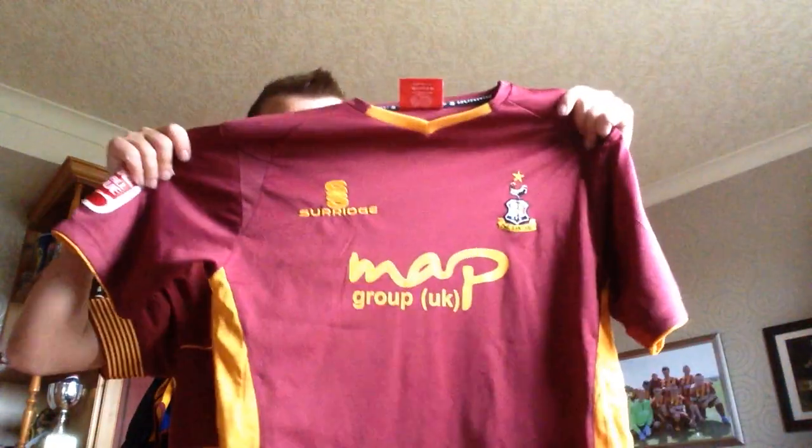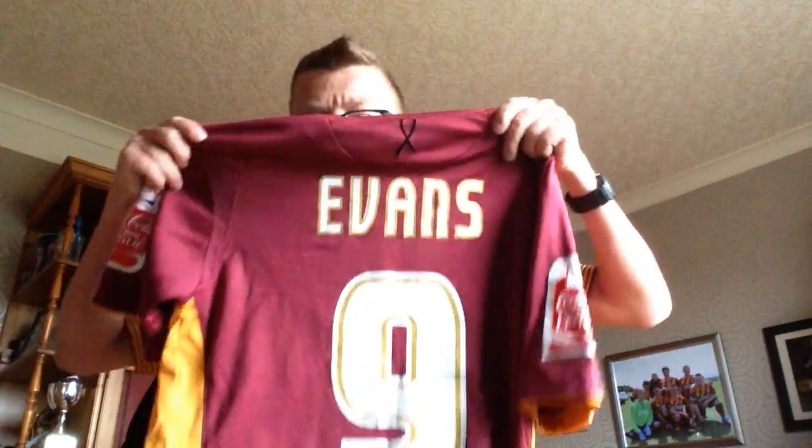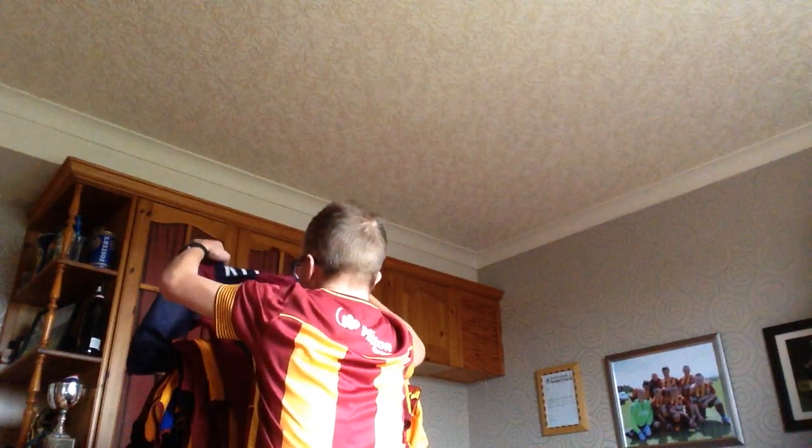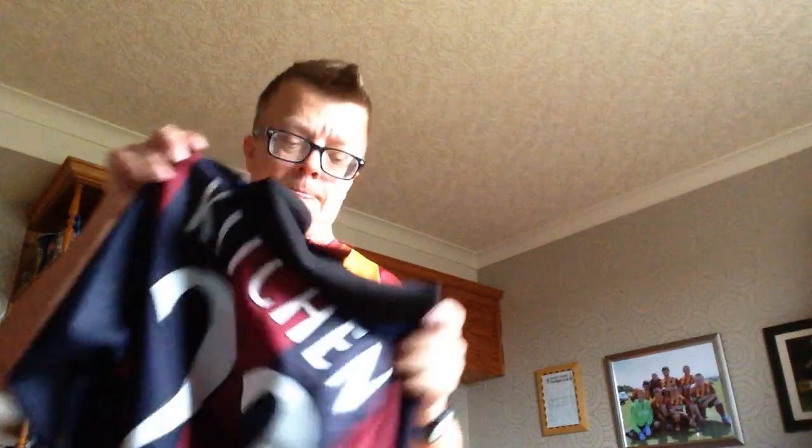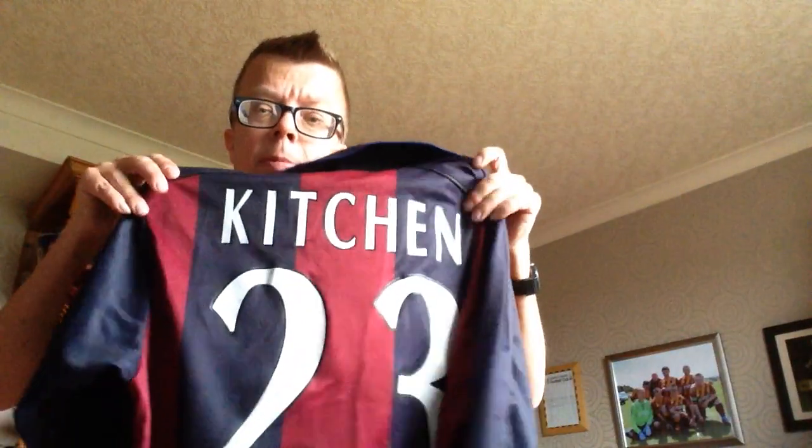So first of all I've got that one - I've got Evans on the back. Now this one is a prior Barcelona one, pretty similar style to the shares Barcelona one, but this time the badge is in the middle and on that one I've just got my own name on it - Kitchen 23. Move on to the next one.